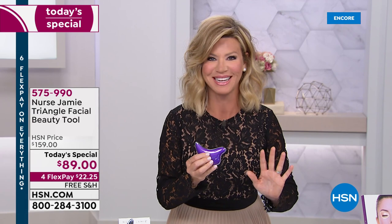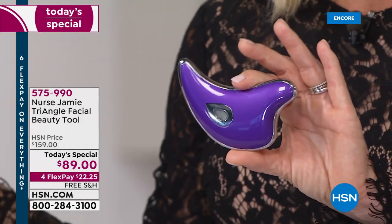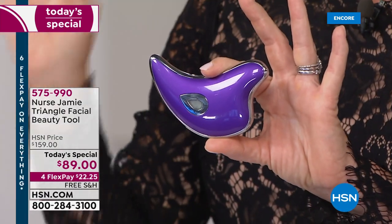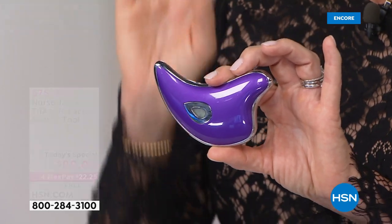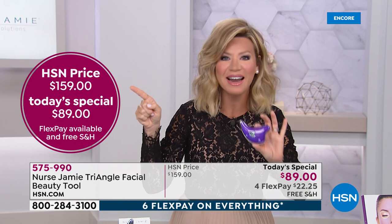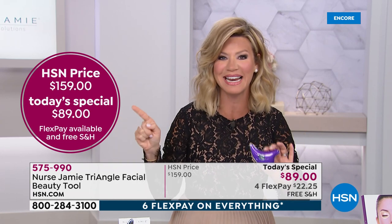Nurse Jamie is found in Ulta, Nordstrom's, Neiman Marcus, Saks Fifth Avenue — the finest department stores — or her very busy Santa Monica office, or her office in Abu Dhabi. Nobody has the triangle facial tool at this price. It's a one-and-done purchase; you never have to buy another attachment. At $89, we have sold thousands of these at almost $160. All the retailers sell it for $160 — it's one of the hottest facial and jaw tools on the market.